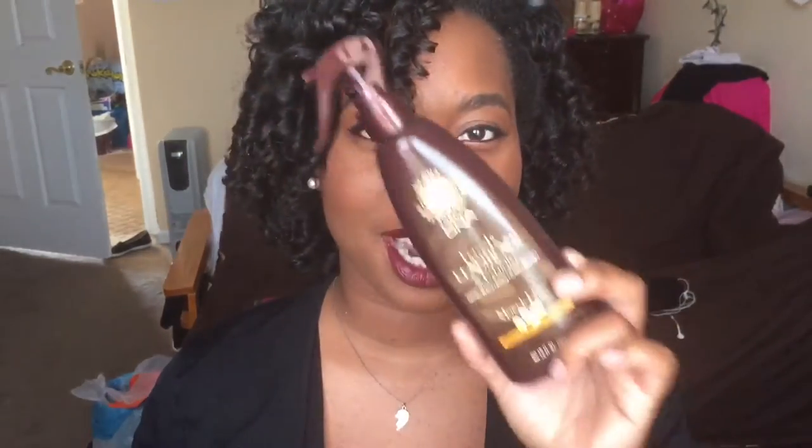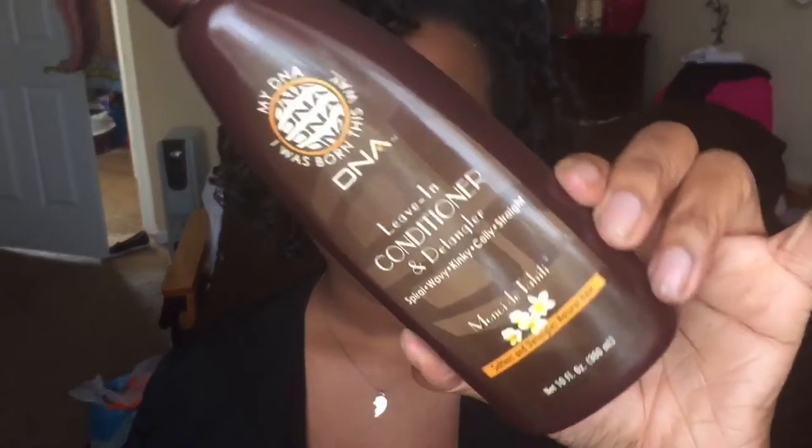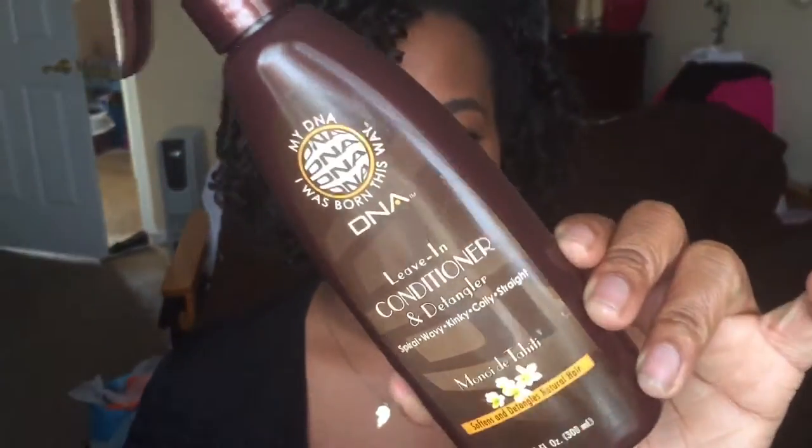Excuse my voice, it's a little weak right now — I'm getting over a cold — but I want to talk to you about a product I promised I would discuss. It is my DNA leave-in conditioner and detangler. This product was sent to me; there was no obligation to do a video post or a blog post. They just wanted to send the products to me to check out. I'll leave the link below to their website.